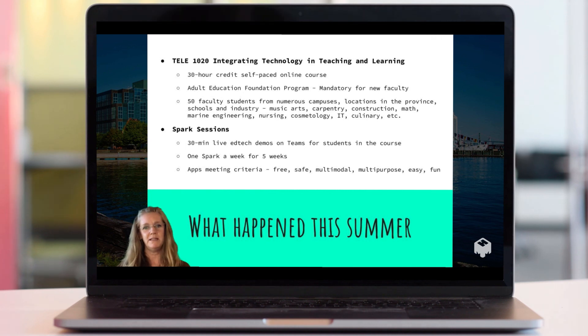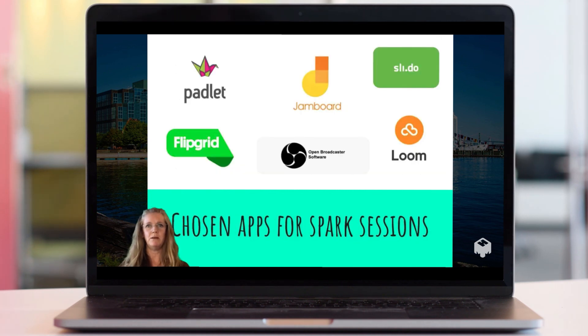Based on what the faculty were saying and the apps I knew about, I selected a few: Jamboard, Slido, Loom, Flipgrid, Padlet, and OBS, among a couple of others.